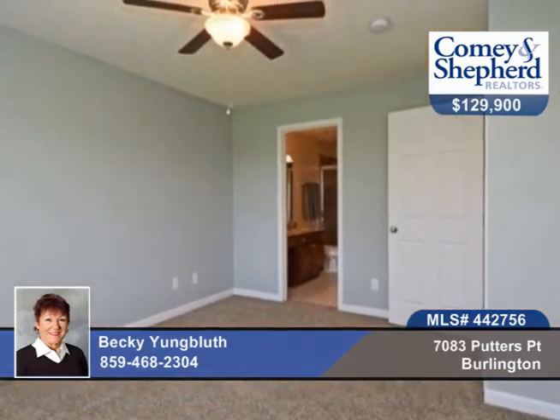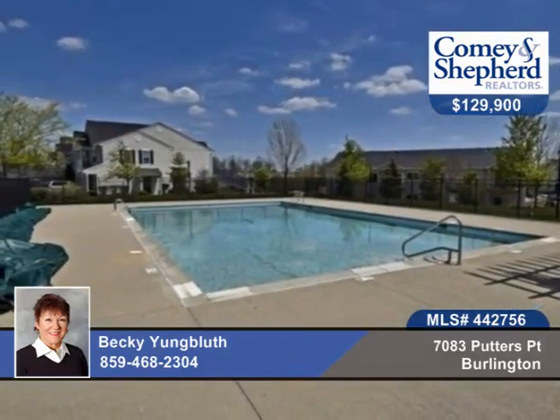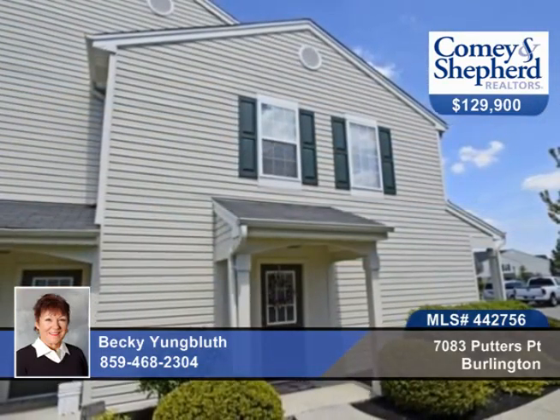The washer and dryer stay, plus this unit is close to the pool and clubhouse. Call Becky today to see this three bedroom, two bath home.